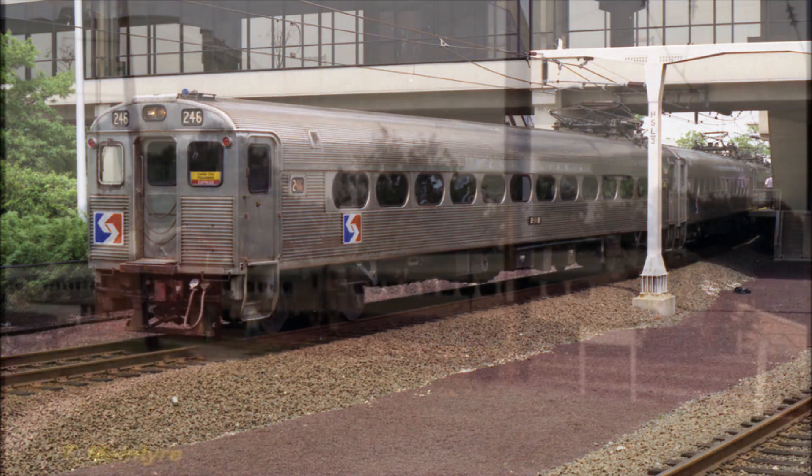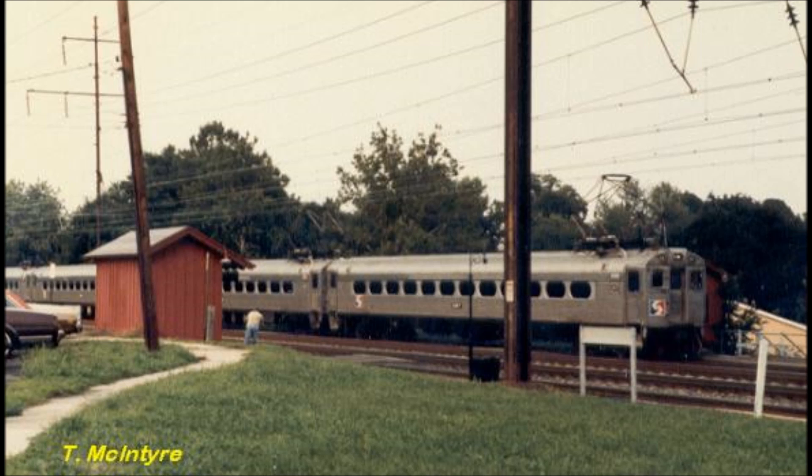In 1961, the mercury arc tubes were replaced by silicon diode rectifiers. The thin stainless steel car body and other elements of the Pioneer 3 design, combined with the lightness of the traction components, resulted in the Pioneer 3 cars being the lightest all-metal electric multiple unit railroad cars ever built in the United States.